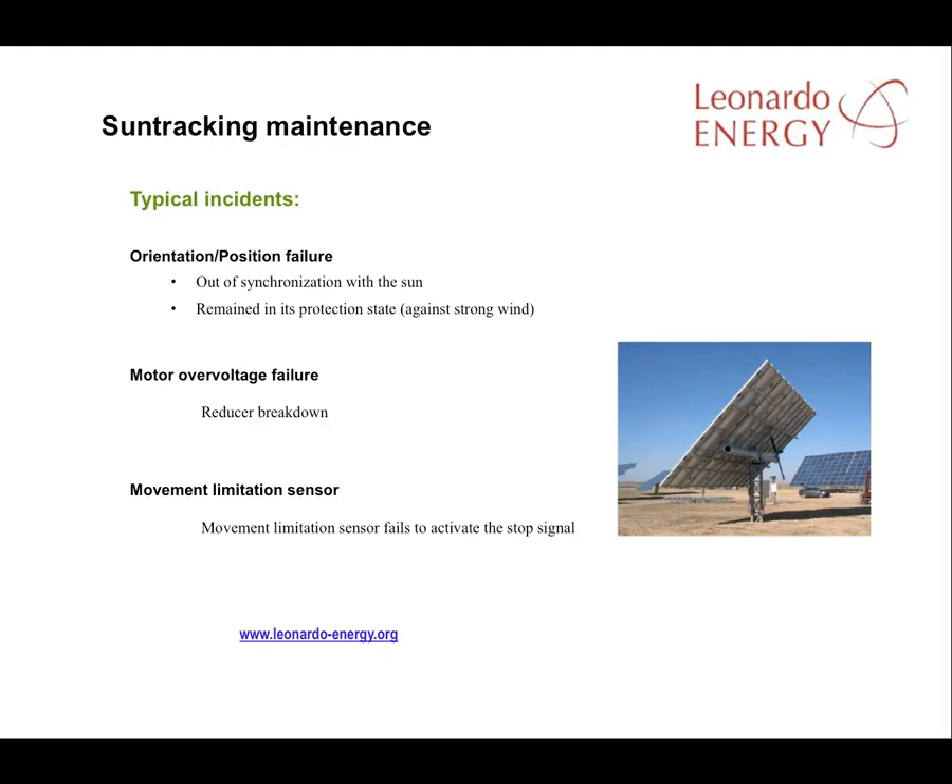The most common failure in sun tracking systems is an orientation or positional failing, usually because the sun tracker is not synchronised with the position of the sun. It's important to have a system that checks that synchronisation periodically, and having the position modification system remotely controlled eases this task considerably. High winds are a threat to a sun tracker system. Wind speeds need to be measured so that the system can be protected, and remote control should be able to place the panels at a safe orientation while winds blow and then reorient them towards the sun when it's safe to do so.